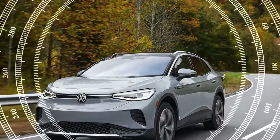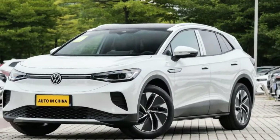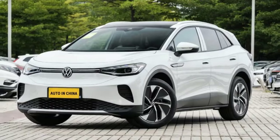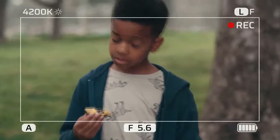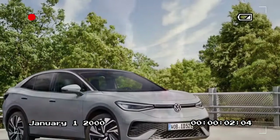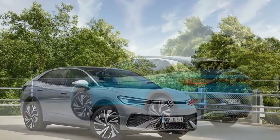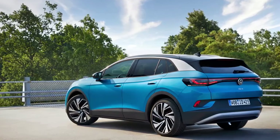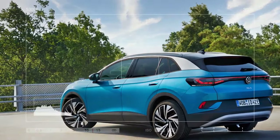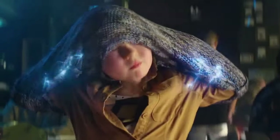Infotainment system upgrades: More notable than the range improvements are the upgrades to the infotainment system. As someone with a 2023 ID.4 in our family's fleet, I can attest that the current system's interface seems designed to maximize the number of inputs needed for simple tasks, coupled with a computer that feels less intuitive than expected. The 2024 model features an upgraded system similar to the one previewed in the upcoming ID.7, with a slightly larger 12.9-inch LCD screen compared to 12.0 inches in the previous model for the 77.0 kWh versions. The new system includes a strip of HVAC controls permanently displayed at the bottom edge of the screen, improving usability significantly.